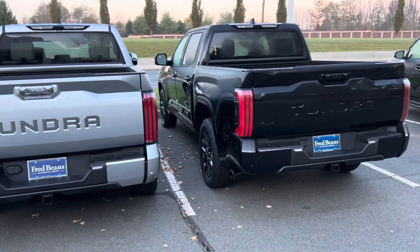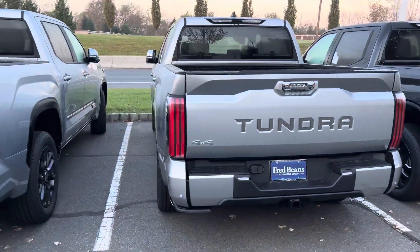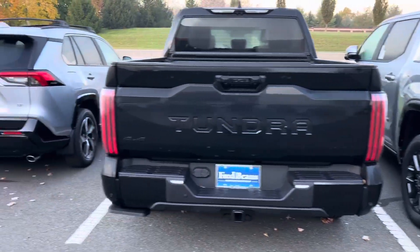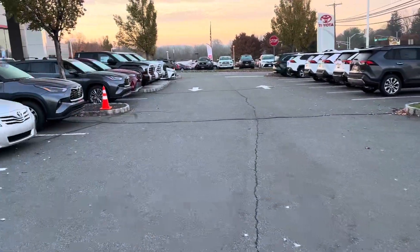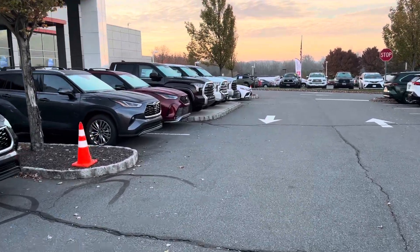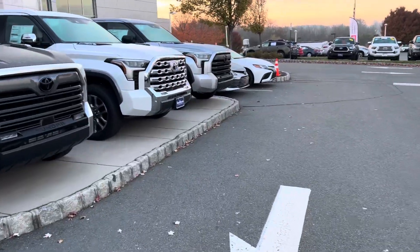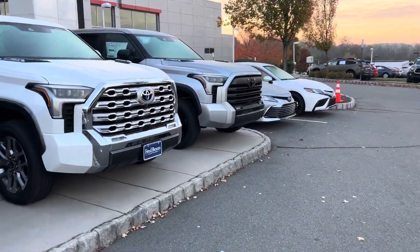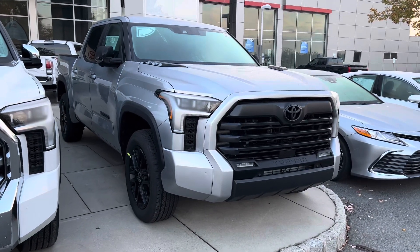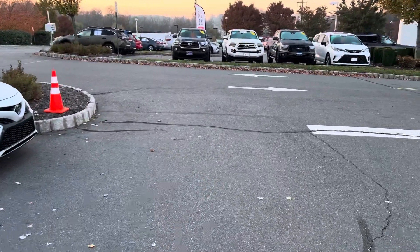So of the new ones, which one do you take home? Black Platinum, Silver Capstone, Silver Platinum, another Black Platinum, Limited in Smoked Mesquite, 1794 with the big chrome grille, or Nightshade Limited? For me, all day long — twice on Sundays, which it is Sunday — that's the one I'm taking home. That thing's beautiful. That's totally the winner. Let's go see what they've got on the used side.